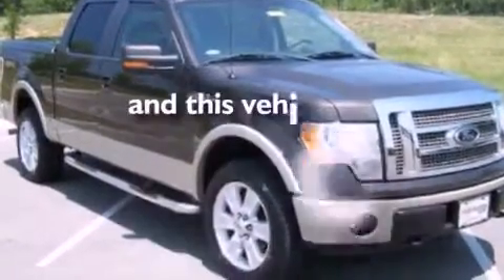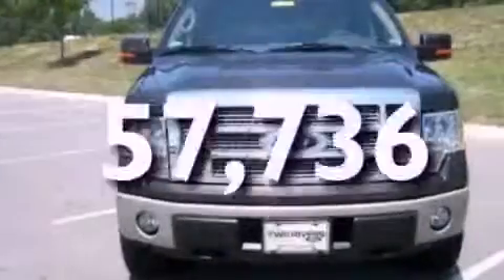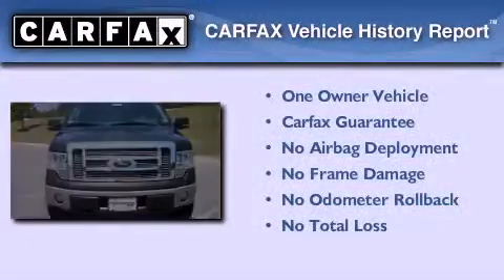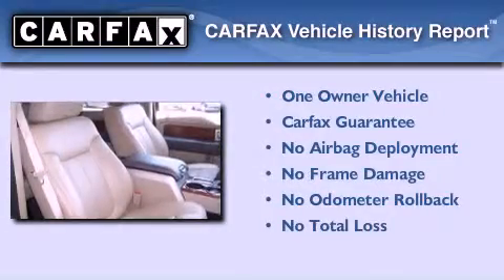This vehicle has less than 58,000 miles. This Ford has had only one owner and it qualifies for the Carfax buyback guarantee.